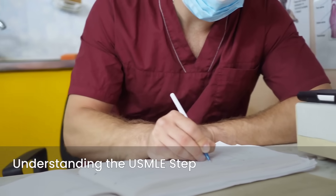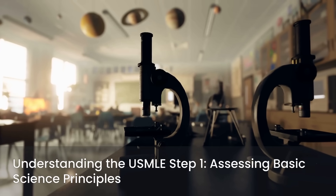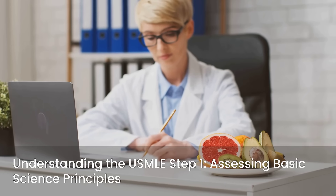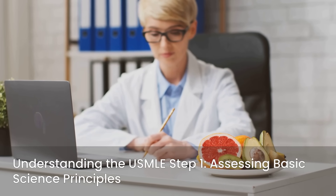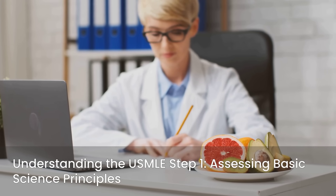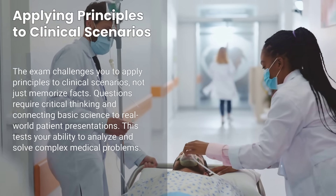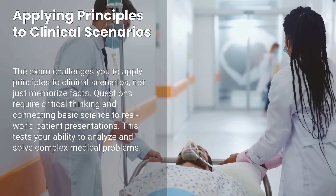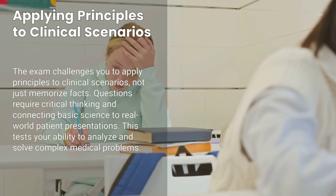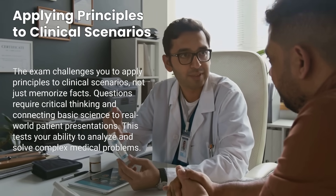First, let's demystify the USMLE Step 1 itself. Its primary purpose is to assess your understanding of basic science principles, ensuring you have a foundational grasp of the subjects essential for safe and effective patient care. The exam doesn't just test rote memorization — it challenges you to apply these principles to clinical scenarios, requiring critical thinking and the ability to connect basic science to real-world patient presentations.